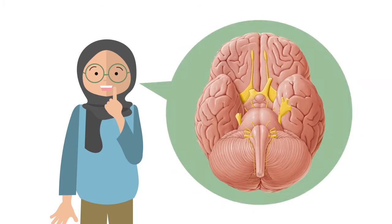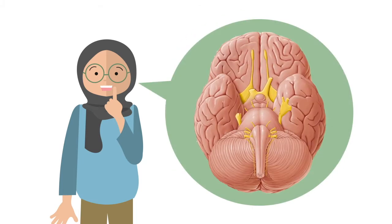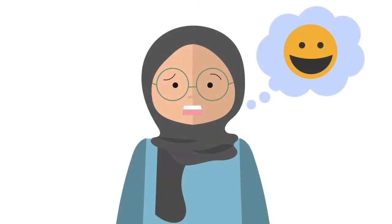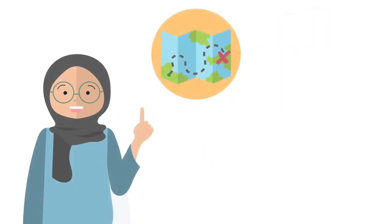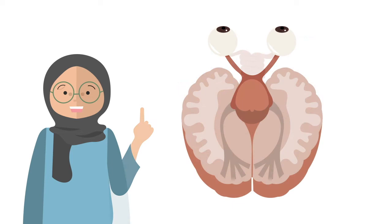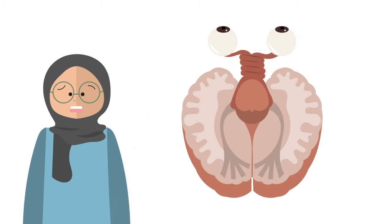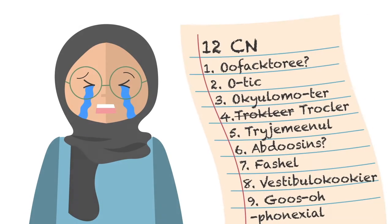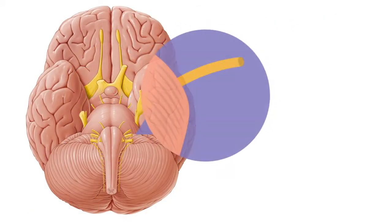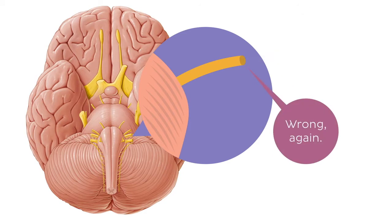You know when someone mentions cranial nerves and your facial nerves fail to do what you want them to? Learning the location, course and branches of cranial nerves can make your optic nerves get super crossed. On top of that, you need to know how to pronounce their names properly. And there are so many nerves that really give your glossopharyngeal nerve — oh boy!